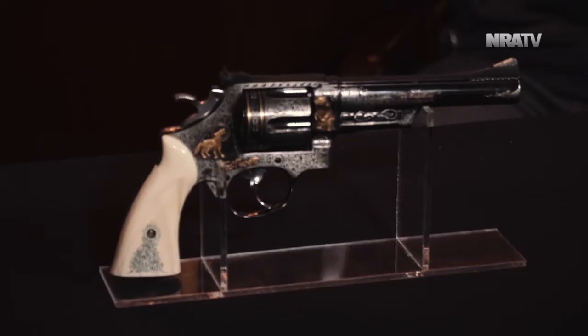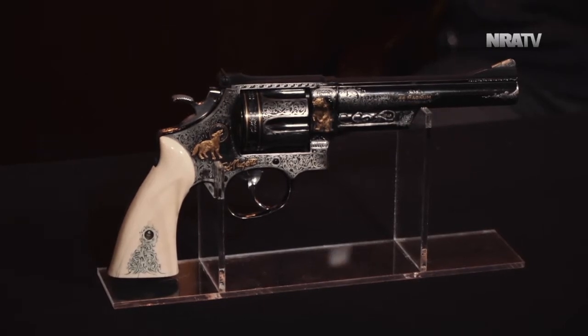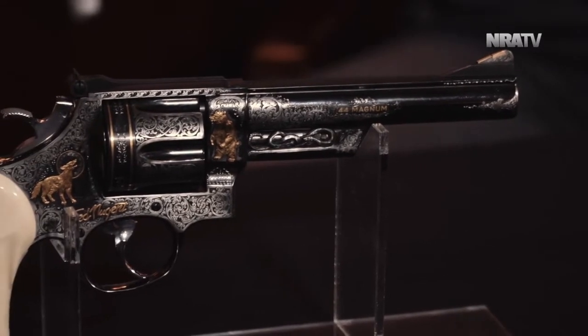So the first firearm we have here is a Smith & Wesson Model 629. For all you Smith guys out there who think 'that gun's blued, that's not a 629' — trust me, it's a 629 that has been blued. It's not a Model 29. It is beautifully engraved with interesting animals, names, and features on there.